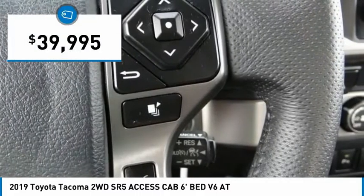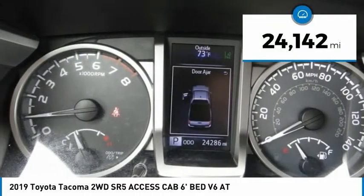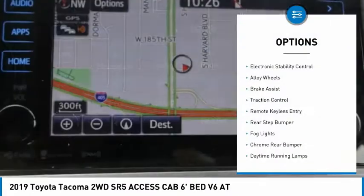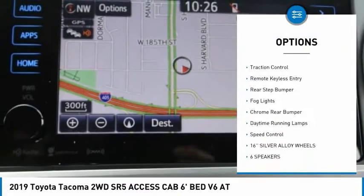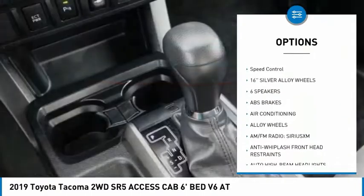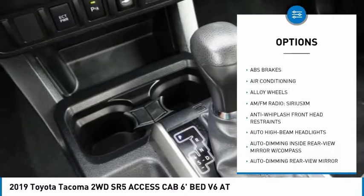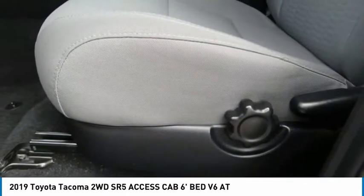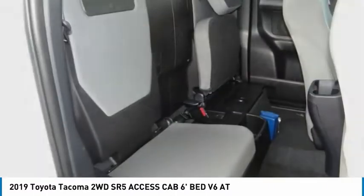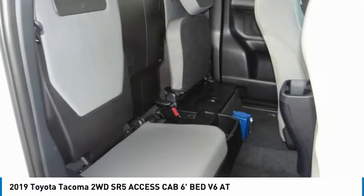Priced below $40,000, this vehicle has less than 25,000 miles. Here are some of this vehicle's great options: electronic stability control, alloy wheels, brake assist, traction control, remote keyless entry, rear step bumper, fog lights, chrome rear bumper, daytime running lamps, and speed control. Wouldn't you look great in this vehicle? Stop in today and see for yourself.